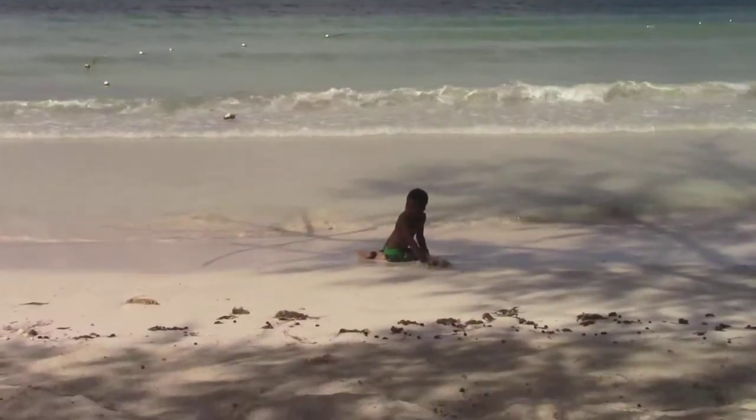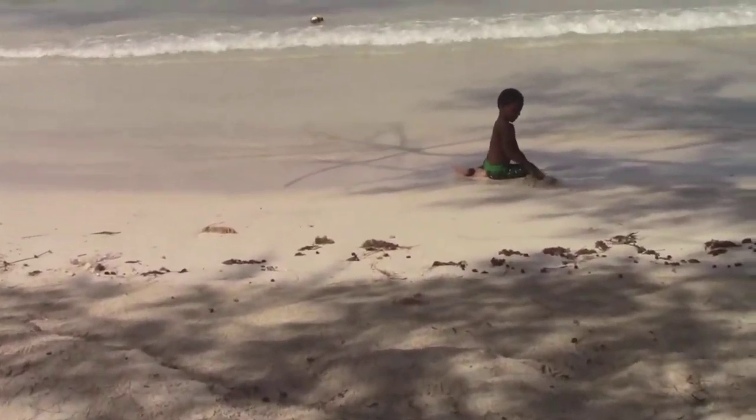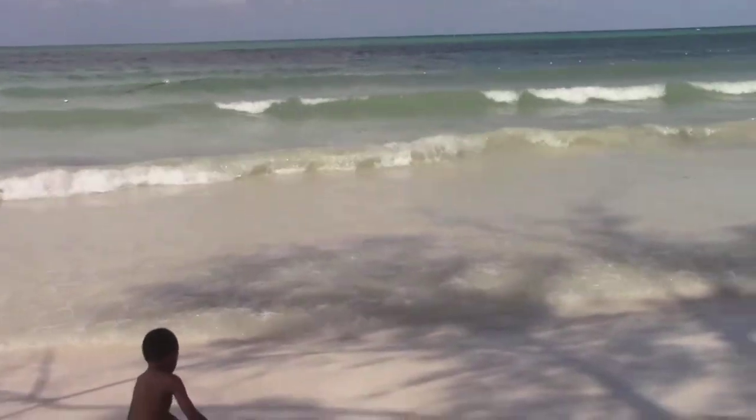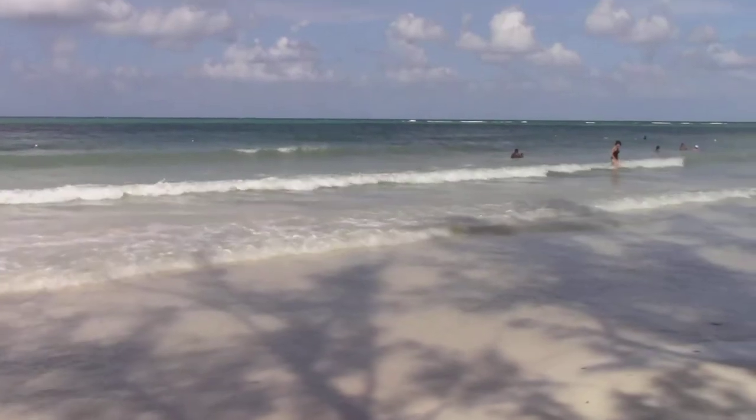As you can see in this video, there are some white caps but they're way out there. You can see the break between the green-looking water and the blue-looking water. What happened today is that there wasn't enough wind, so I didn't get any video of me getting up.